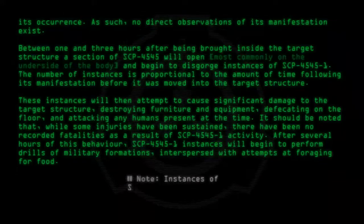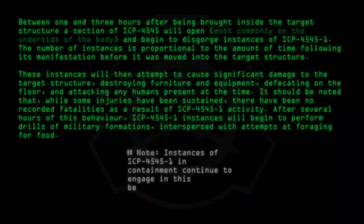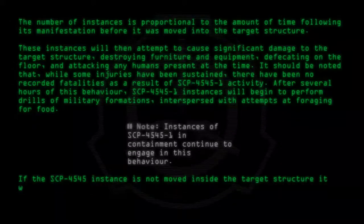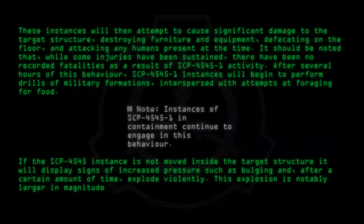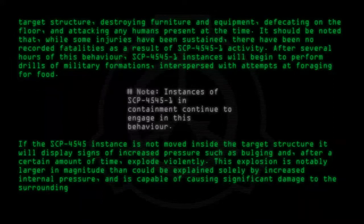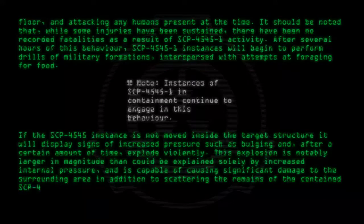Note: If the SCP-4545 instance is not moved inside the target structure, it will display signs of increased pressure such as bulging and, after a certain amount of time, explode violently. This explosion is notably larger in magnitude than could be explained solely by increased internal pressure, and is capable of causing sufficient damage to the surrounding area, in addition to scattering the remains of the contained SCP-4545-1 instances.